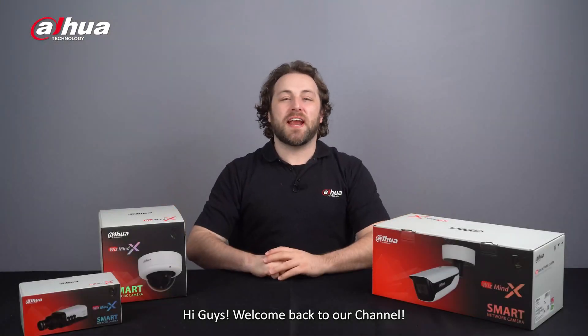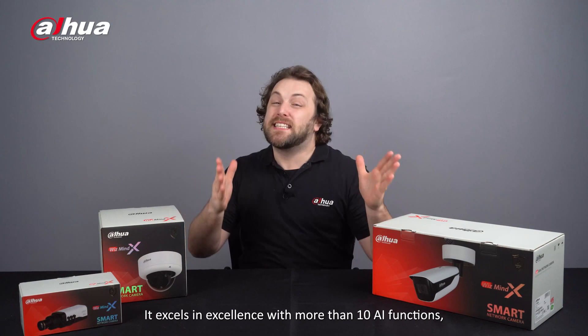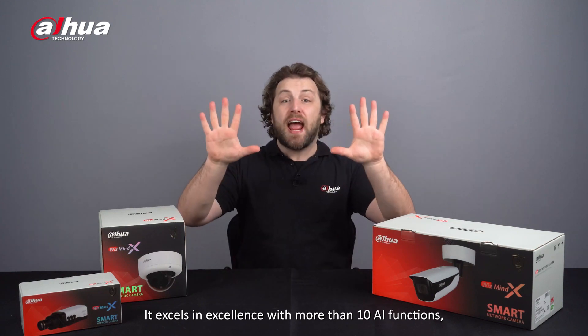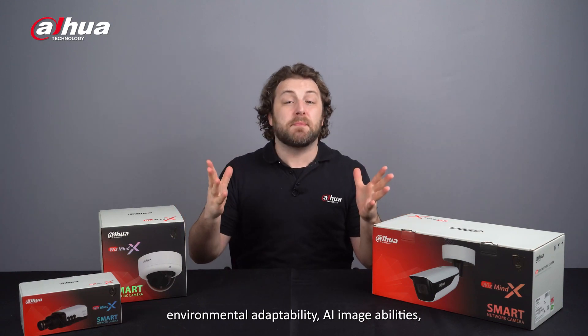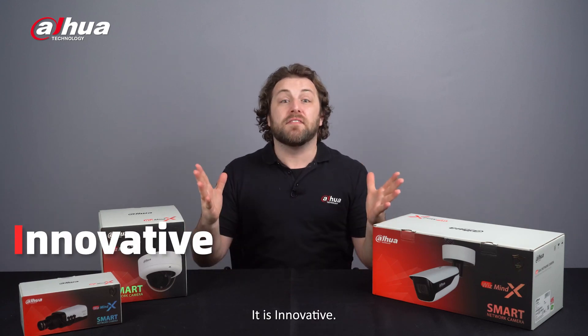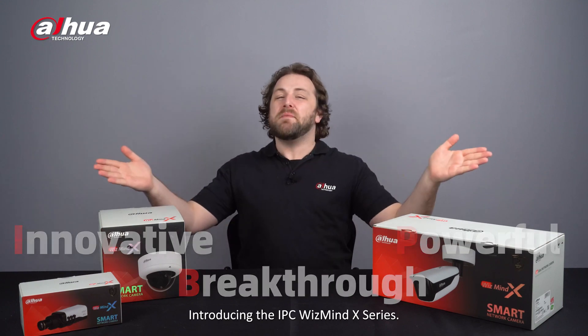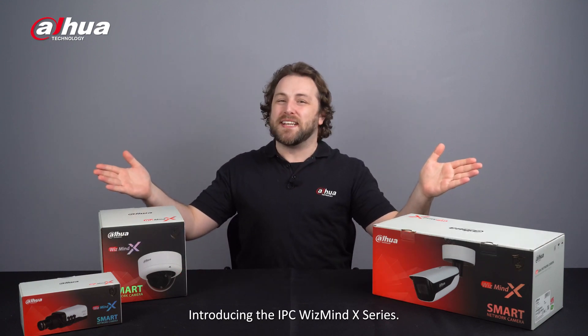Hi guys, welcome back to our channel. We've upgraded the IPC WizMind 7 Series. It excels in excellence with more than 10 AI functions, environmental adaptability, AI image abilities, and powerful performance. It's innovative, a breakthrough, powerful. Introducing the IPC WizMind X Series.